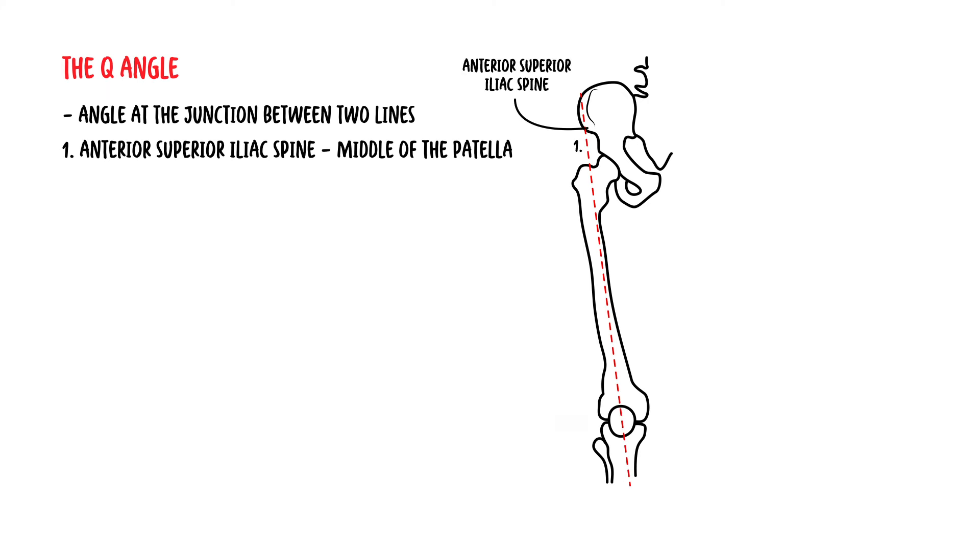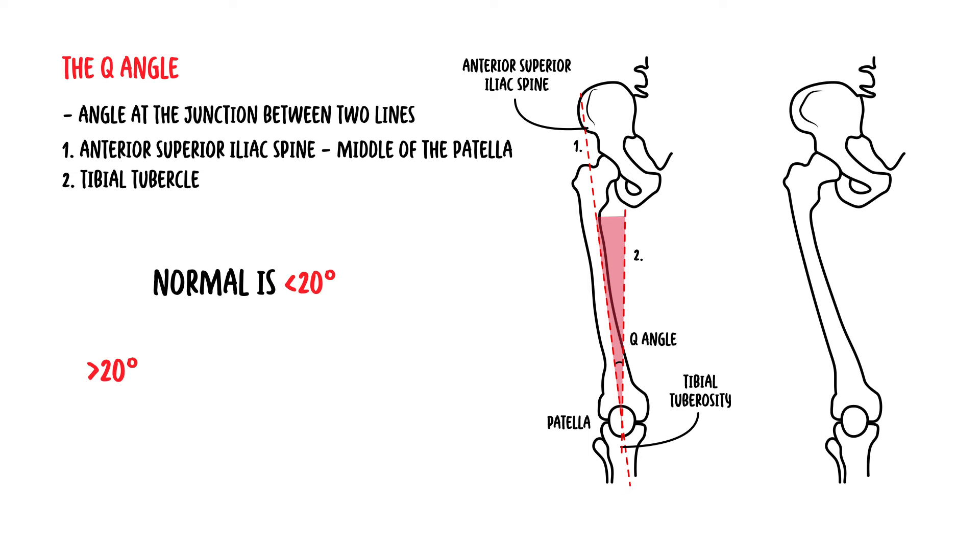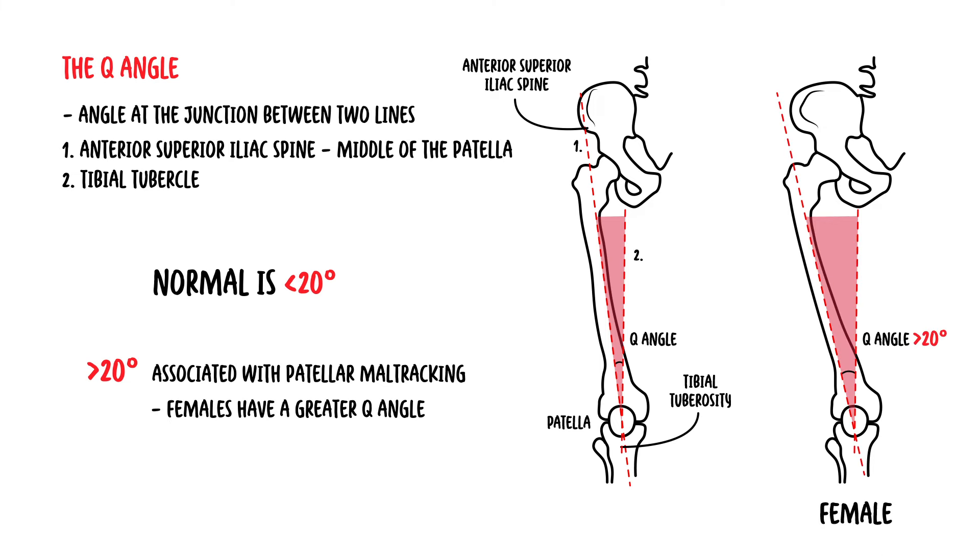Another mechanism of patellofemoral syndrome is due to issues with the Q angle. The Q angle refers to the angle at the junction between two lines: one drawn from the anterior superior iliac spine to the middle of the patella, and another drawn from the tibial tubercle to the same point. The normal angle is less than 20 degrees. A greater than normal angle is associated with patella maltracking. Females tend to have a greater Q angle than men, which predisposes them to patella maltracking and thus patellofemoral syndrome.